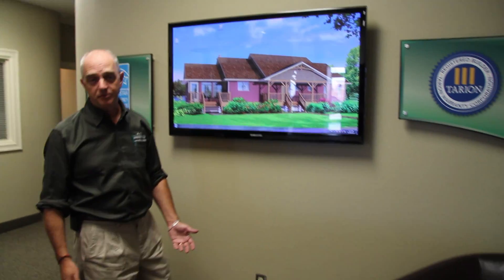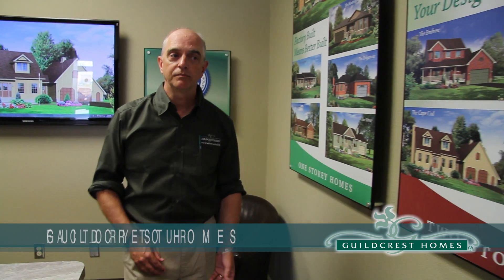Factory-built homes are custom-built homes. It's as simple as that. First you choose the base model that you want: one-storey, two-storey, split-level or recreational.